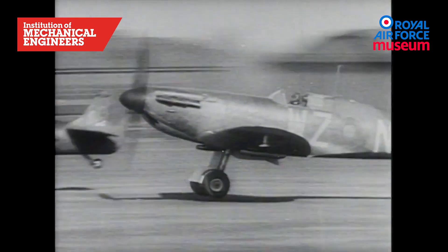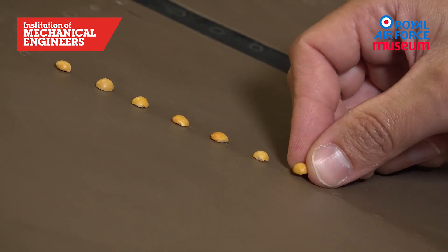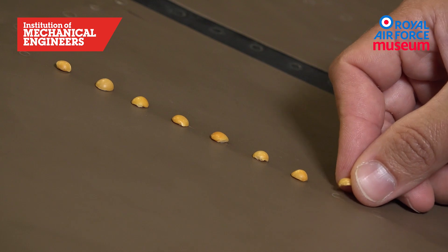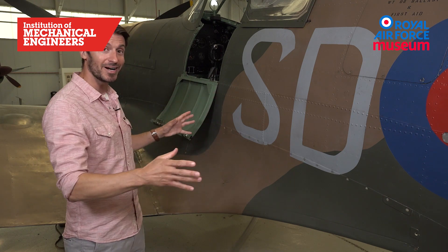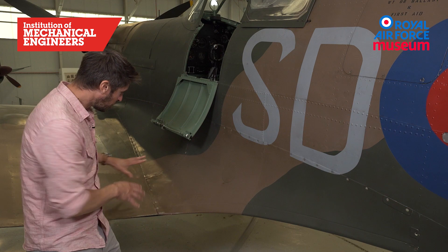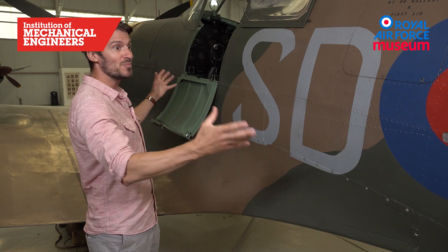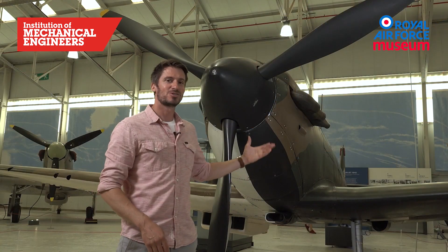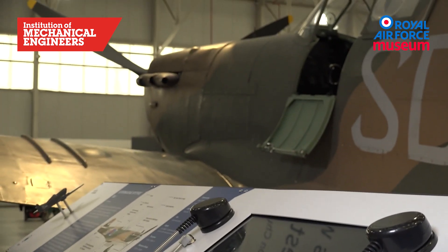Those flush rivets gave the lowest possible drag and thus the highest possible speed. That tiny design detail added an astonishing 22 miles per hour to the aircraft's speed, proven by testing with split peas glued over the flush rivets. My second favourite feature of the Spitfire is this fillet where the wing joins the fuselage — also added to help reduce drag. And like so much with this aircraft, it shows that what looks and feels right generally tends to work right as well. Supermarine Spitfire K9942 — number one in the Institution of Mechanical Engineers top five aircraft at the RAF Museum Cosford.